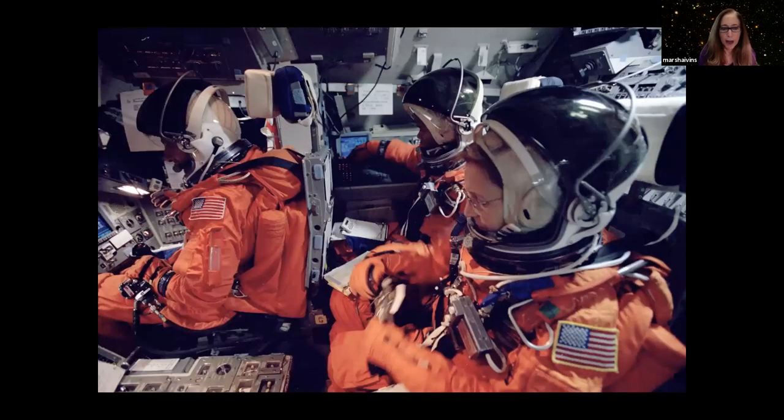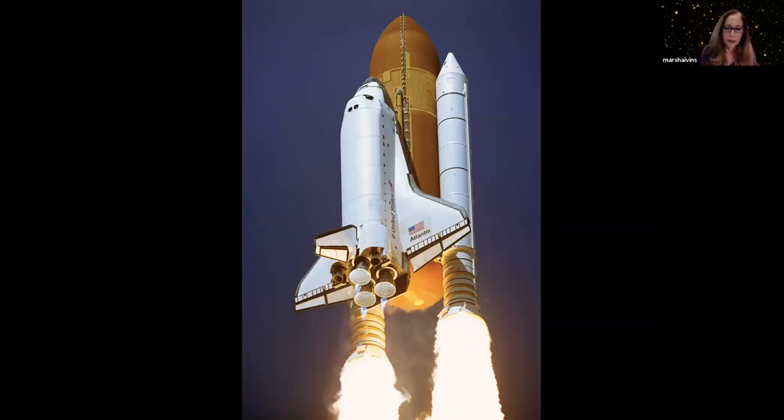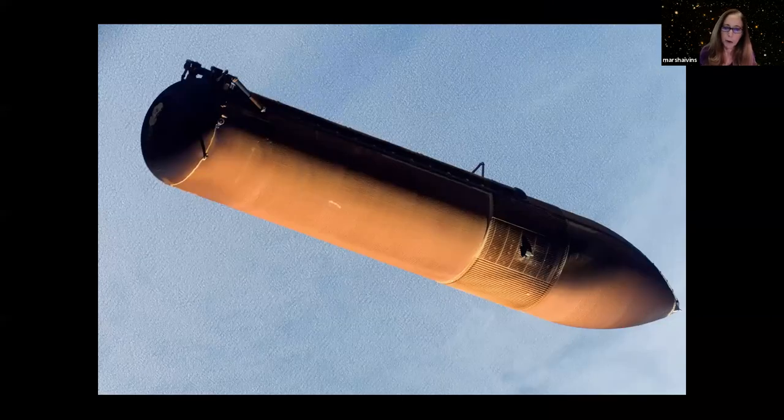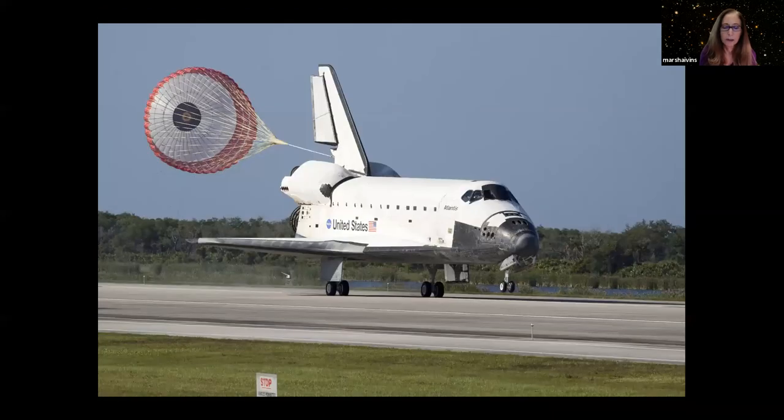Here's what we look like strapped into the space shuttle — this is me on one of my flights. The space shuttle flew in 1981 for the first time and was designed to be reusable: the whole spacecraft, the engines, and the solid rocket motors, which burned out after two and a half minutes, were all reusable. They came back under a parachute, were picked up by a boat, brought to shore, repacked with propellant, and used again. The only non-reusable part was the orange tank holding liquid oxygen and hydrogen. The shuttle came back to land like a glider on a normal runway with no engines.